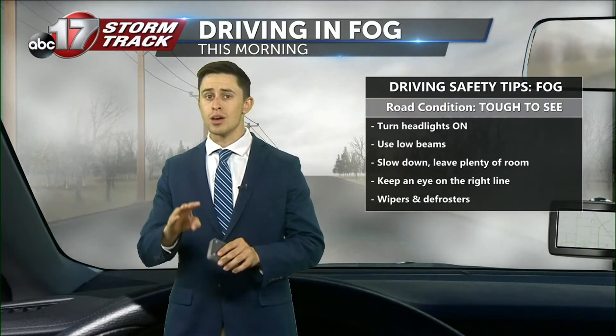When out and about driving in fog, there are a couple of key tips to stay safe. You're going to want to have your headlights on — use your lower beams. A lot of people turn on their higher beams, but this reflects more light back into your eyes. Slow down and leave plenty of time to stop. Also keep an eye on the right lane and use those wipers and defrosters. I'm ABC 17 StormTrack meteorologist Chance Couch.